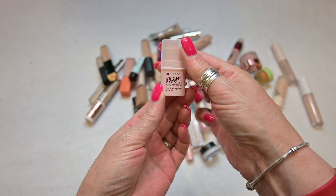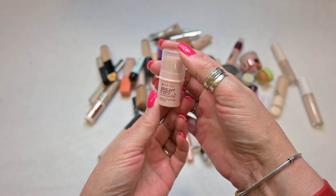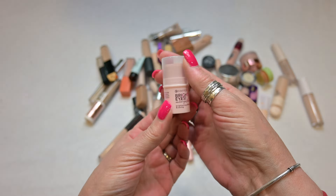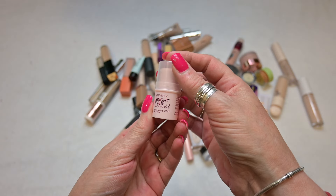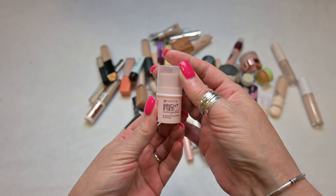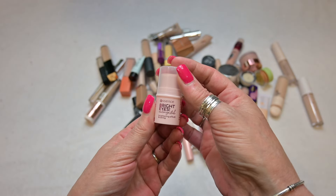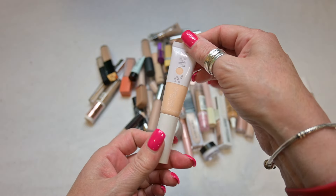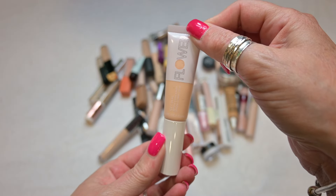I do also have correctors in this pile and this corrector here by Essence — it's called the Essence Bright Eyes Under Eye Stick. It says it has a brightening effect. I however do not like this product at all. I don't like the shade of it — it's pink. It's very very translucent, I don't like the feel of it on my skin, it's greasy, so I'm going to let this one go as well.